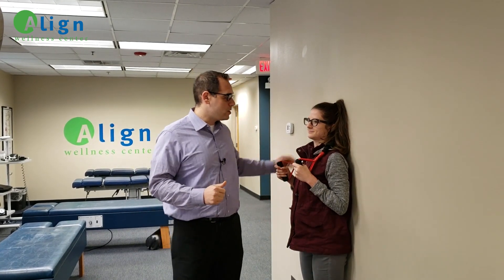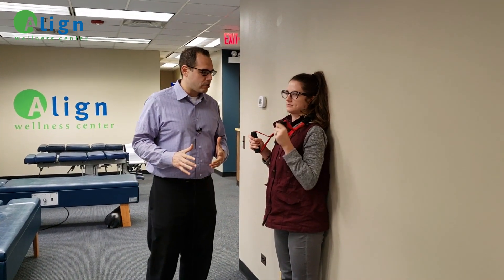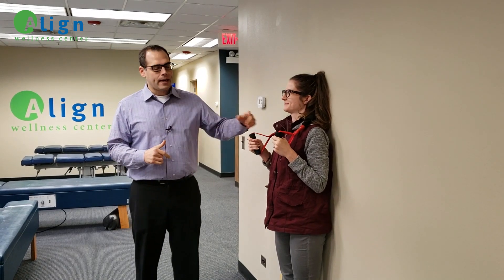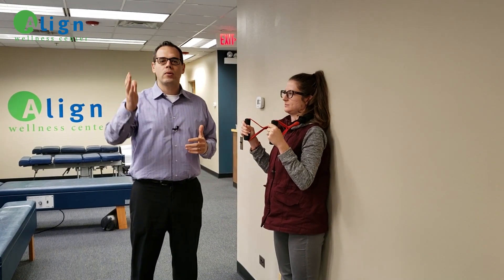Now today I've got Sarah with me. She's one of our awesome team members. And we're going to use one of the tools called a pro lordotic stretcher. This is a tool — the bands that you can see in her hand — that help with restoring a proper curve to the neck.